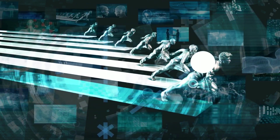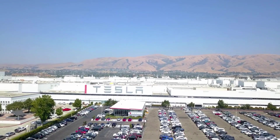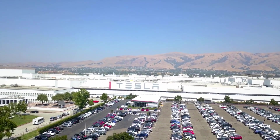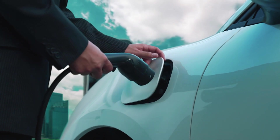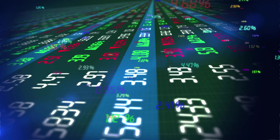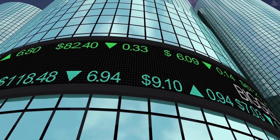Tesla's third challenge is competitive response. Legacy automakers won't passively watch Tesla capture mass-market share. Ford, Stellantis, and others are developing their own sub-$20,000 EVs, potentially with government support. If competitors achieve similar cost structures through different approaches, Tesla's first-mover advantage disappears.